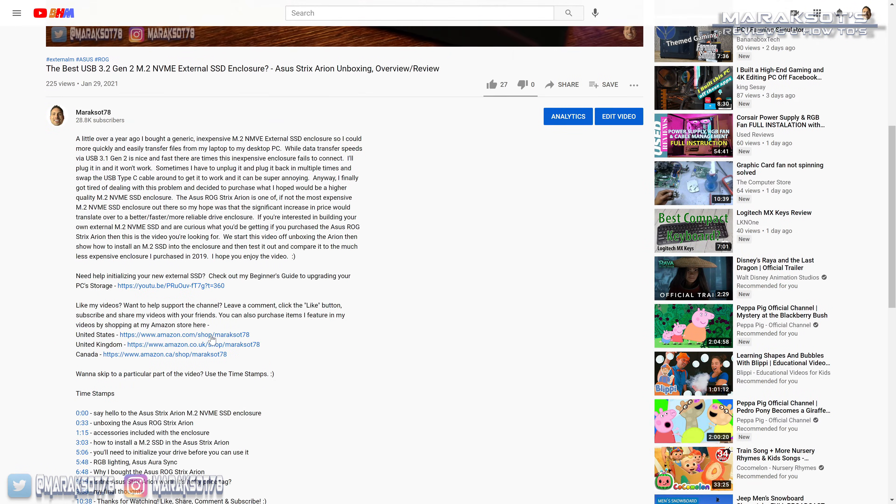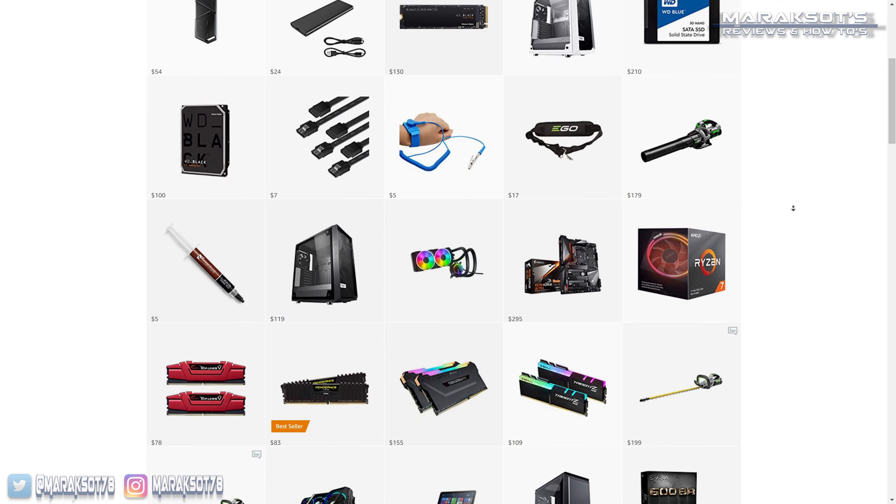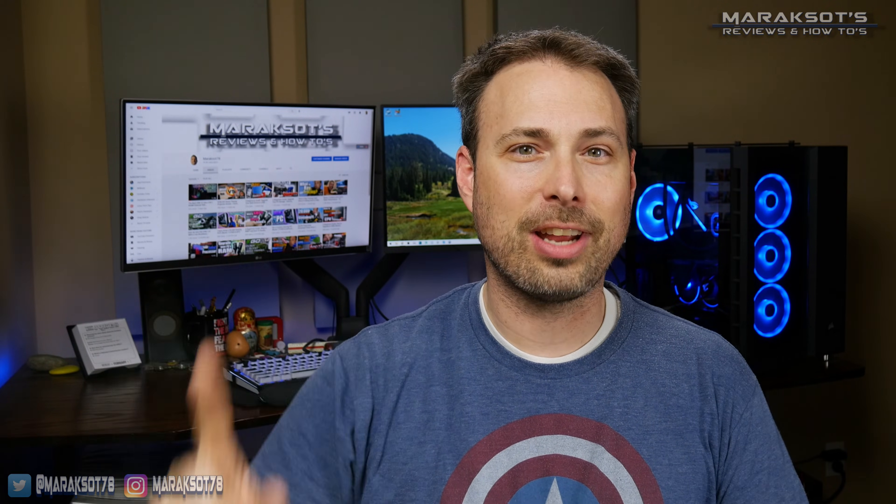I hope this video taught you something new or answered some questions you may have had. I also have an Amazon store linked in the video description where you can purchase different items I've featured in my videos. Amazon does pay me a small commission for things you buy from my store, which helps me continue to make content here on YouTube. According to my channel's YouTube analytics, only 4% of people watch my videos all the way to the end, so if you feel so inclined, please declare your proud membership in the comments with the hashtag 4% club.